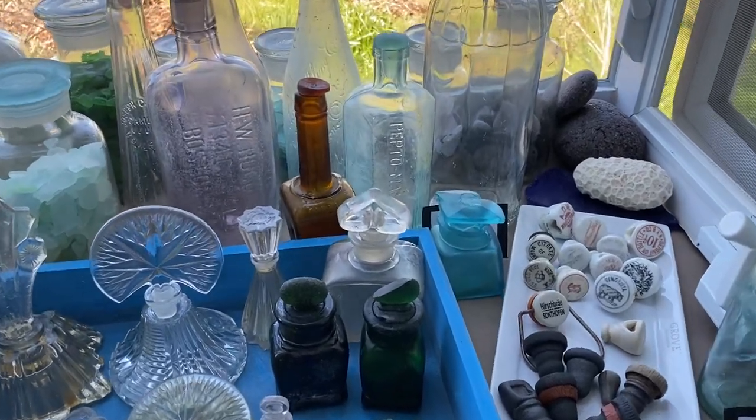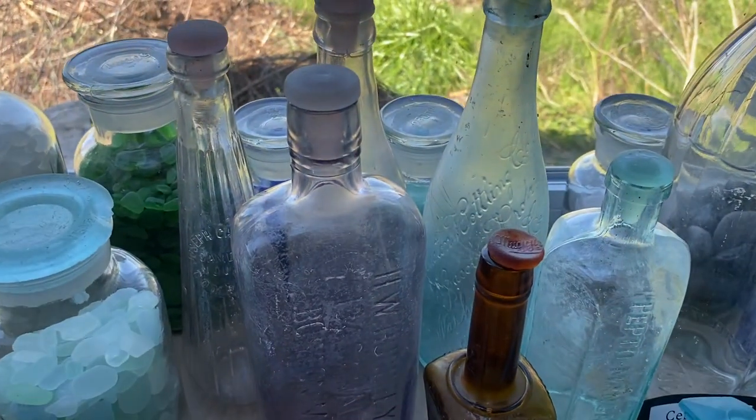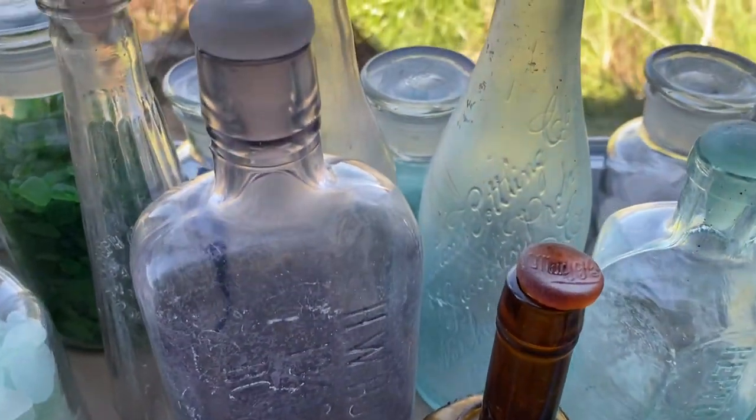Today we are talking about bottle stoppers. There are a number of different kinds of bottle stoppers. The first are food, soda, and pharmaceutical stoppers, which are the most common.